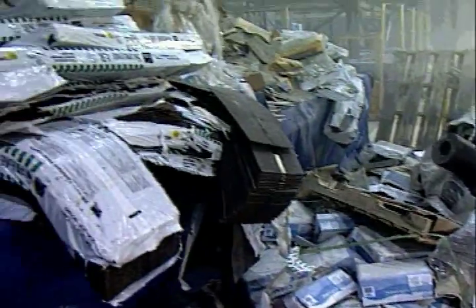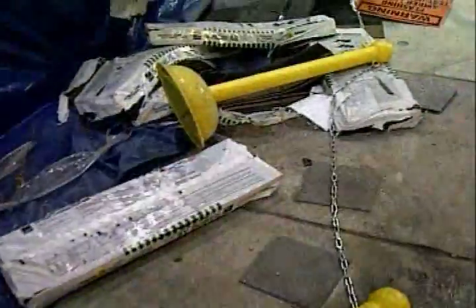And then, something hits the floor. Will products start falling? Will the racks collapse?